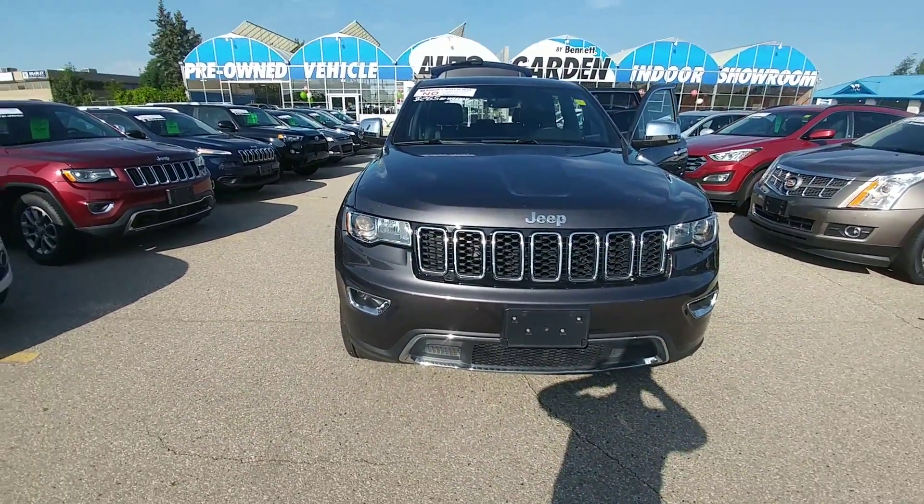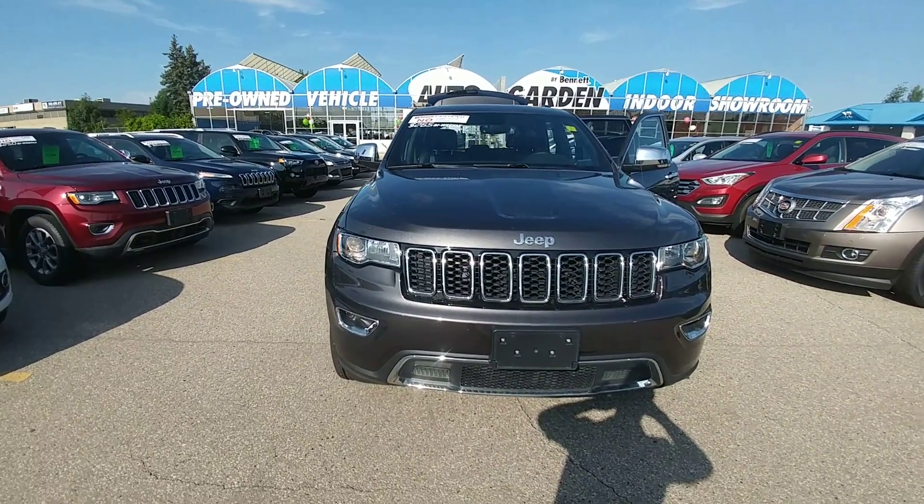Again, my name is Alex Fernandez, sales and leasing consultant at Bennett GM. Please feel free to give me a call.